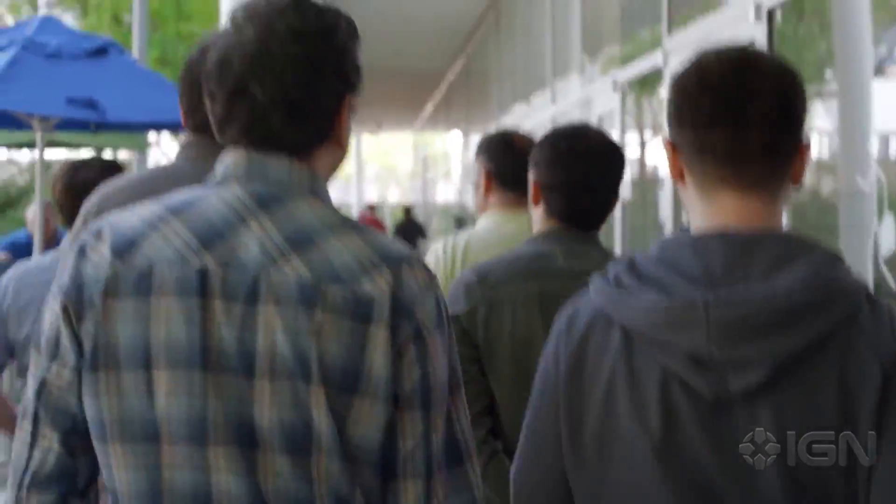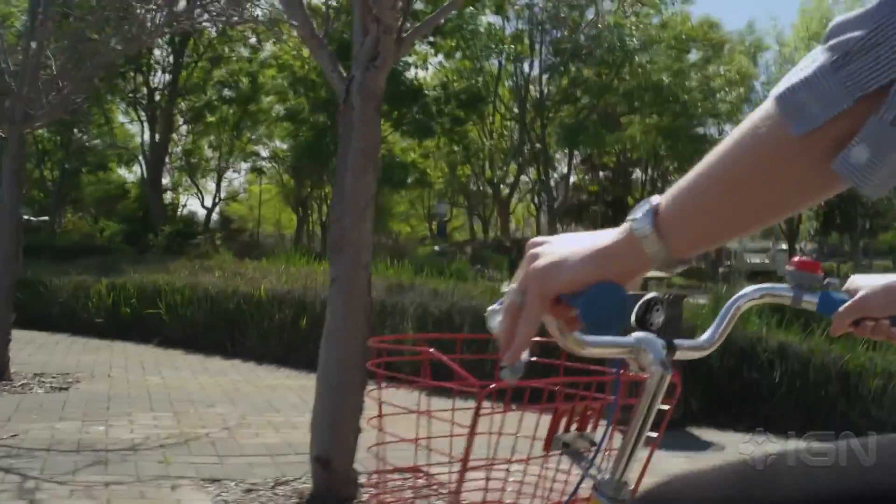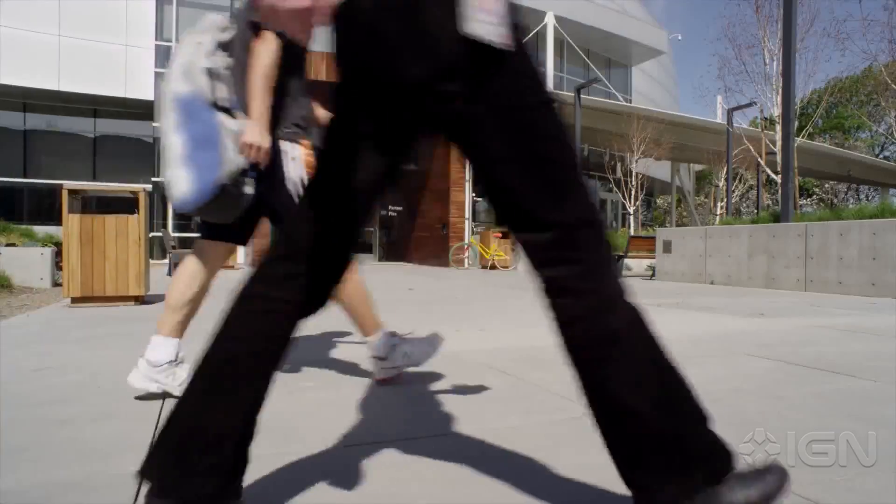With a wearable device, you can be going about the rest of your day and just glance down at your wrist and the information you need is there right away, without even having to ask for it. Watches are good at telling time, but imagine having useful, actionable information there precisely when you need it automatically.